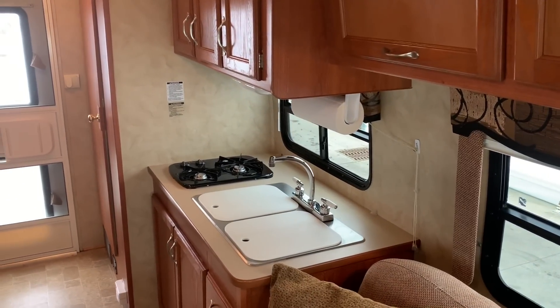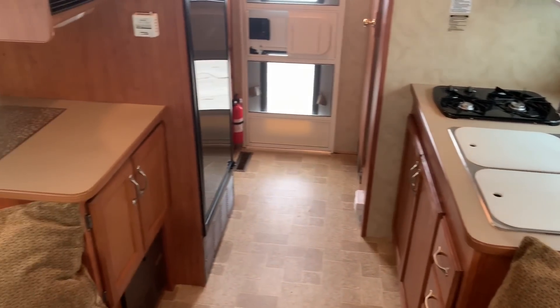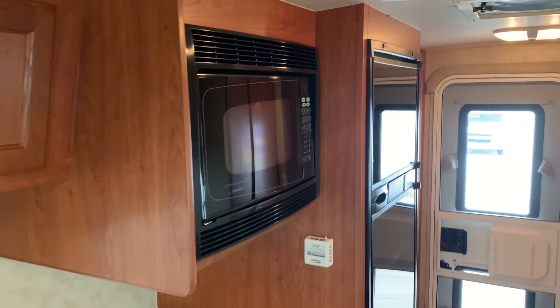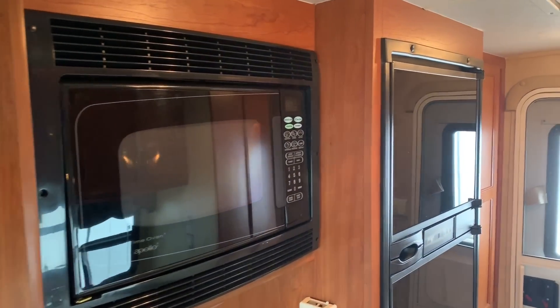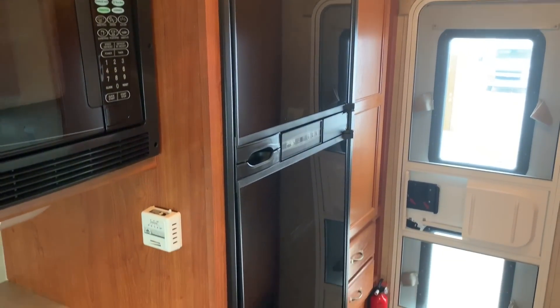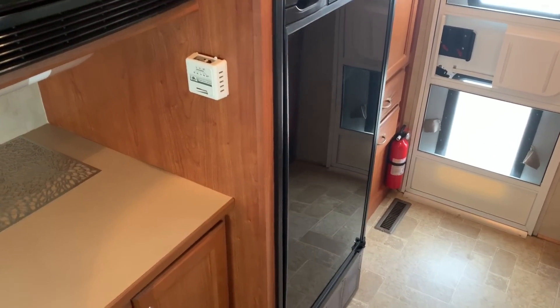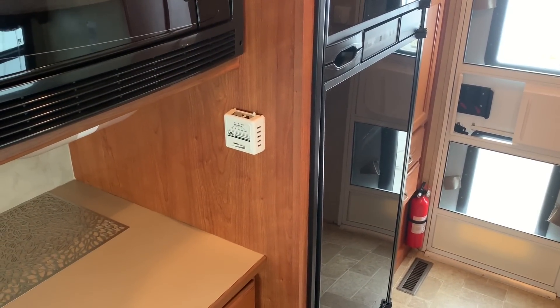We've got a two-basin kitchen sink, a two-burner cooktop, a half-time oven, and that is a microwave and convection oven. Nice big freezer and fridge — that is gas or electric. Got the thermostat for the propane furnace.